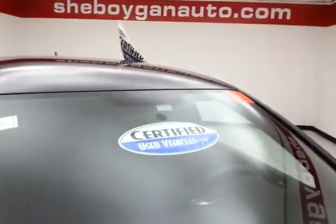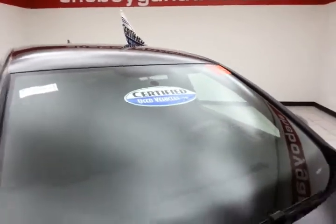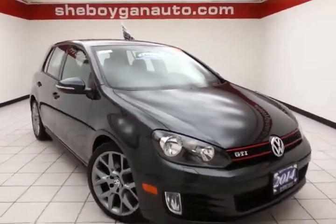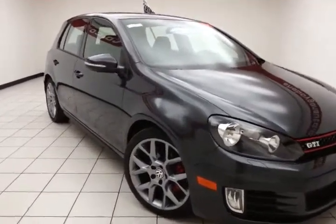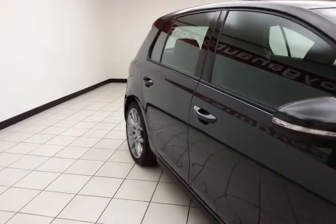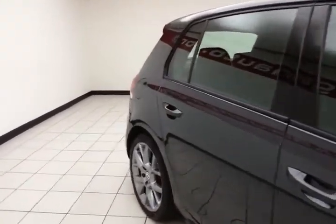After our thorough inspection, it does qualify for our certified used vehicle program, giving you the balance of a seven-year, 100,000-mile powertrain warranty. That's two years and 40,000 miles longer than the factory powertrain. It also includes emergency roadside assistance, towing, rental reimbursement, and trip interruption service, all available nationwide.